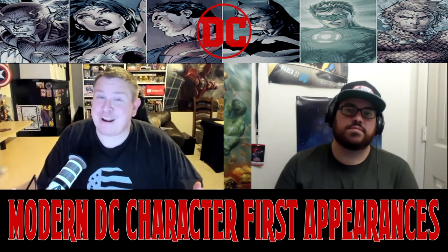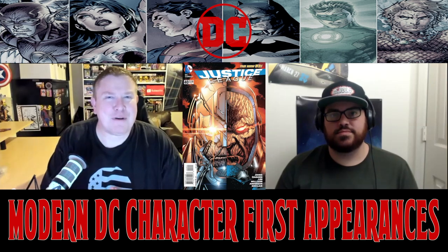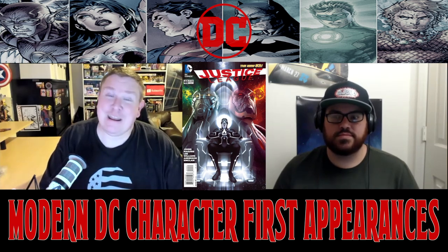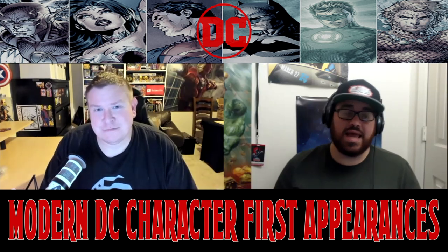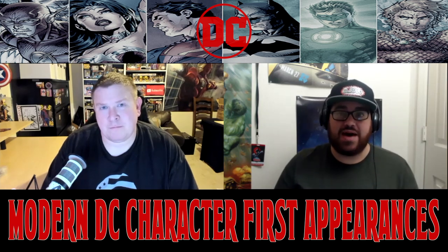We're going to get into it right now, starting with the first appearance of the character Grail. A couple years ago when this first came out, everyone was hyped — everyone was buying these. There was the Alex Garner variant that everyone was buying and it shot up in price. But right now they've kind of come down to earth and they're a little bit more attainable, though they've still maintained a solid demand. They're not dirt cheap — they're just value pickups now.